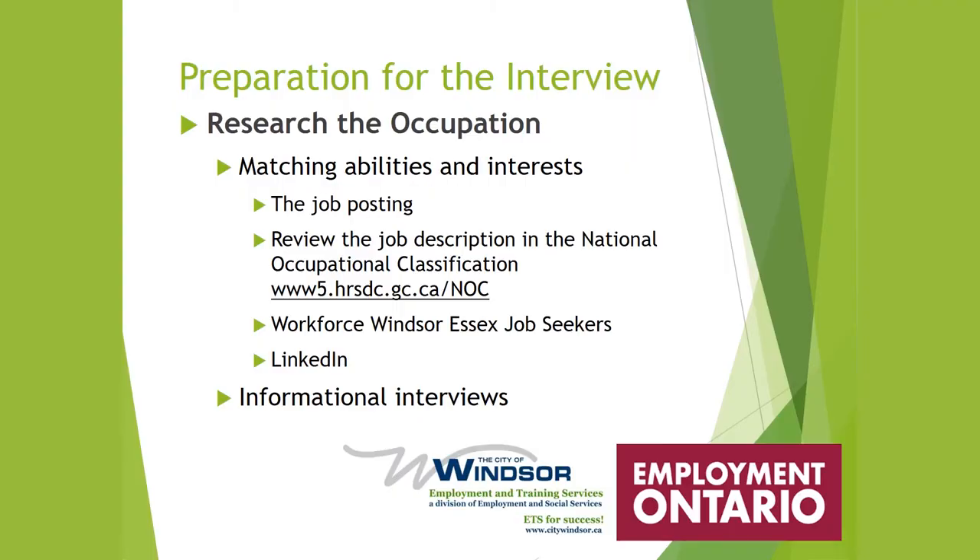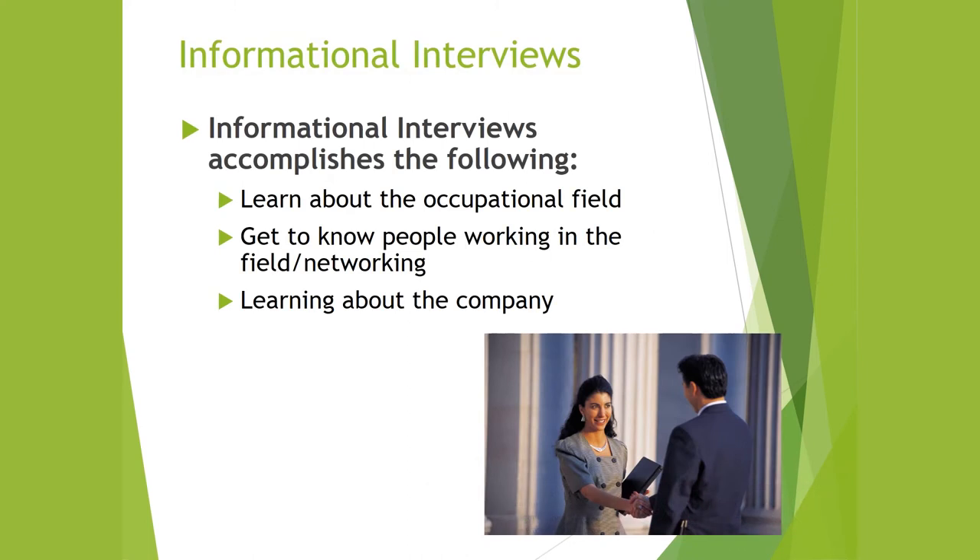Another place you can look is Workforce Windsor Essex under job seekers. You can also look on LinkedIn, which is a valuable information asset. You can also do informational interviews. Informational interviews help you learn about the occupational field, get to know people working in the field — it's a valuable networking opportunity — and you'll also learn about the company because you're talking to an insider.